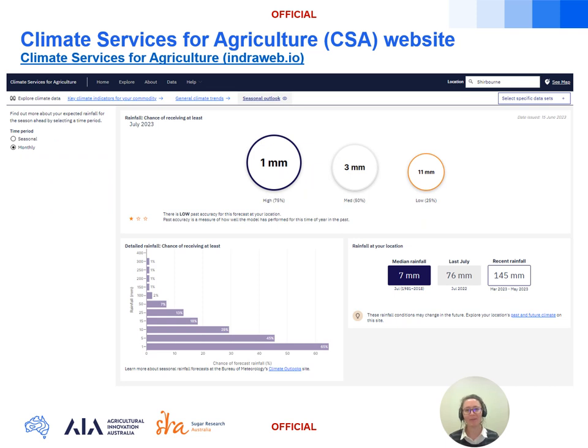This takes you to a rainfall display where on the left you can choose monthly or seasonal time periods — for example the July outlook for Sherbourne, or flick to seasonal for the three-month outlook from July to September. It uses the same data as the Bureau climate outlooks but presented in an alternate format for point locations, giving the 75, 50, and 25 percent chance of at least across the top, with the skill level shown below as a star rating. On the bottom left there's a detailed rainfall breakdown with the chance of receiving at least for a number of rainfall thresholds, and on the right a handy summary of the median rainfall, the rainfall received last July, and the rainfall over the past three months. It's in a prototype stage and they are hungry for feedback, so if you have suggestions there's a feedback option at the top of the page.